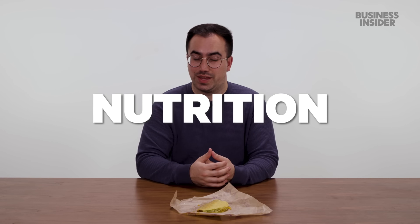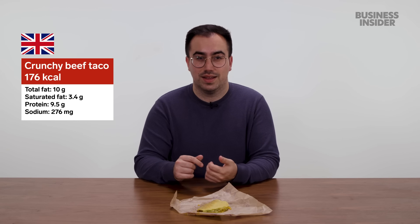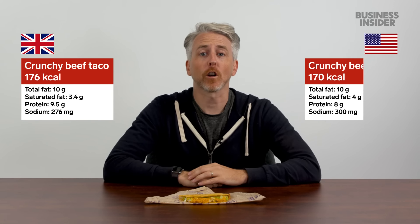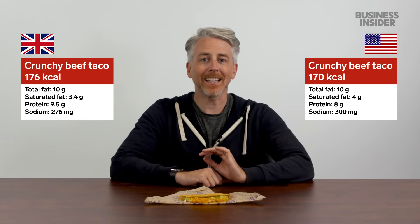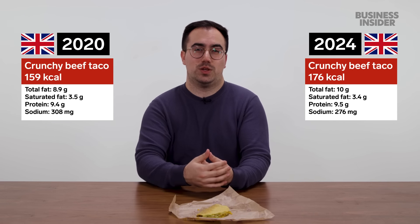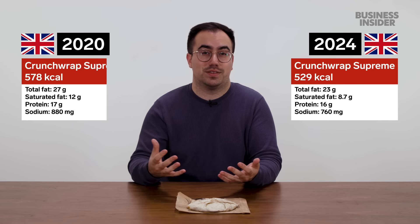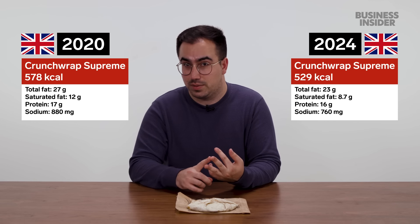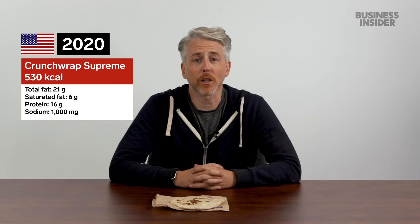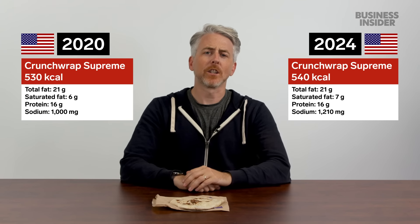Nutritional info for a UK crunchy beef taco in 2024: 176 calories, 10g fat (3.4g saturated), 9.5g protein, 276mg sodium. The US version is slightly lower in calories and protein, but has more saturated fat and sodium. Compared to 2020 stats, the UK taco has gone up by 17 calories. For the UK Crunchwrap Supreme in 2024, the calories, fat, and sodium have actually been reduced substantially compared to four years ago. In the US, none of the Crunchwrap values went down — and the US Crunchwrap, which used to have fewer calories than the UK's, has now been overtaken.